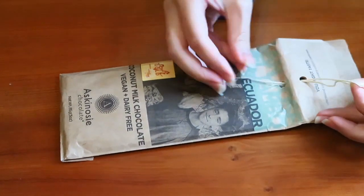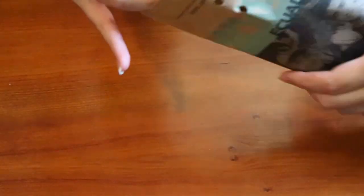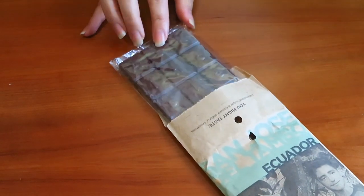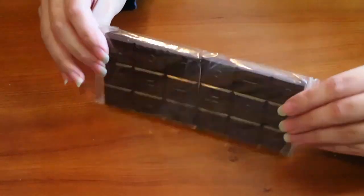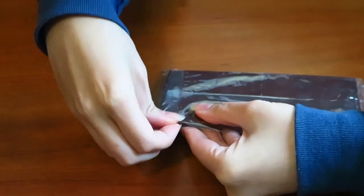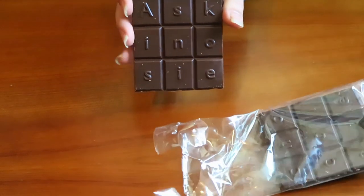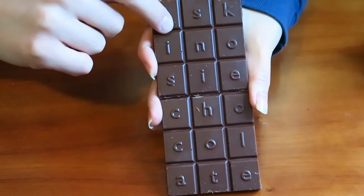Let's taste this chocolate! Opening it by unrolling the twine first — a very interesting way of wrapping a chocolate. Inside it has that letter feel to it because it's wrapped in paper. As we're taking it out, we can see that it's wrapped in a plastic packaging. The plastic packaging feels a little bit cheaper than premium chocolate should feel. The chocolate bar itself has letters on it — I think they are the name of the company — the lettering is very nice.